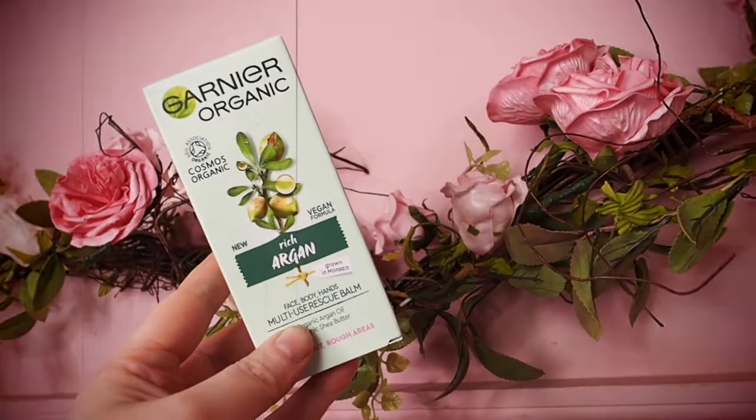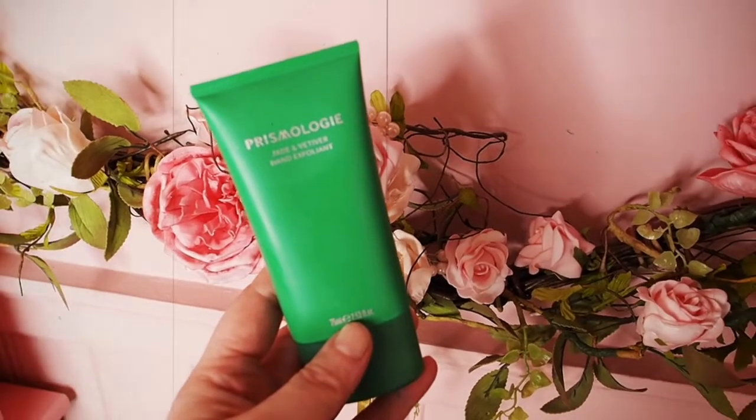Next I got the Garnier Organic multi-use balm for face, body, and hands. I got this in a previous Latest in Beauty box and really loved it — I used it as a night cream, on my knees, elbows, heels, and as a hand cream. Garnier just never disappoints. I've still got half a tube left but I thought I'd put this in the basket because instead of costing about £10 in Boots it's like £2.30 in this box. I couldn't resist.